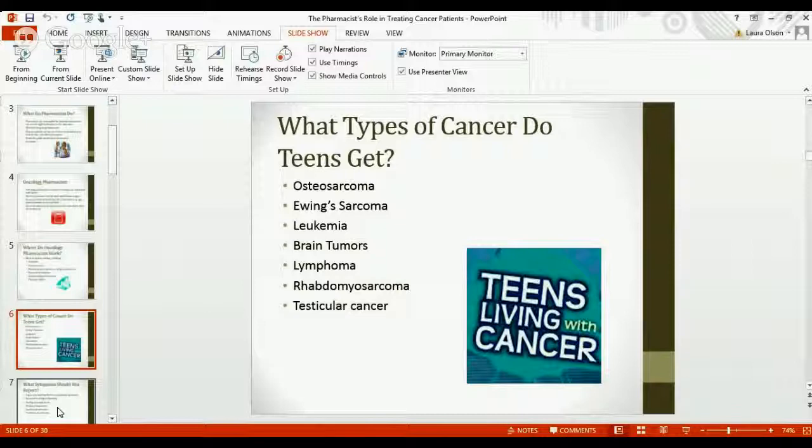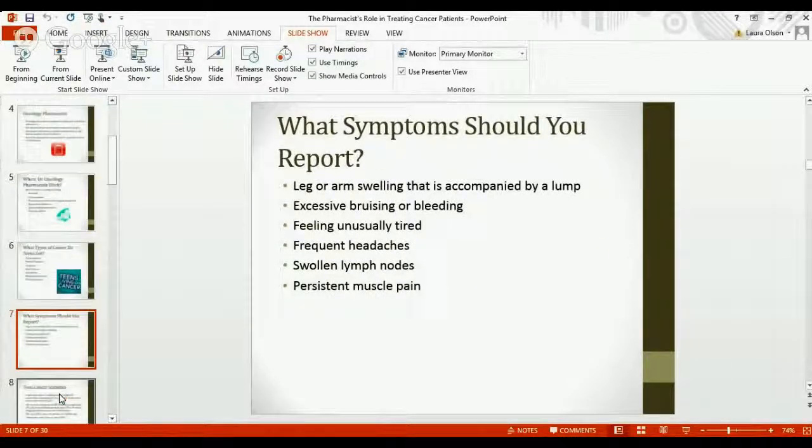So how would you know if you had any one of those cancers? Here's a list of potential symptoms. These symptoms are pretty broad and don't necessarily mean that you have cancer, but patients who do have these cancers often report that these were the first symptoms that gave them an idea that something might be wrong. If you experience these symptoms and they are persistent or bothersome, you should definitely talk to your parents so that you can be seen by a physician.